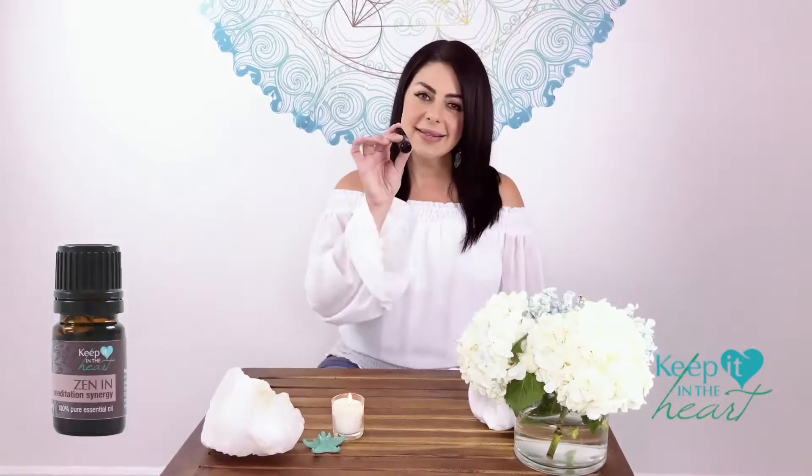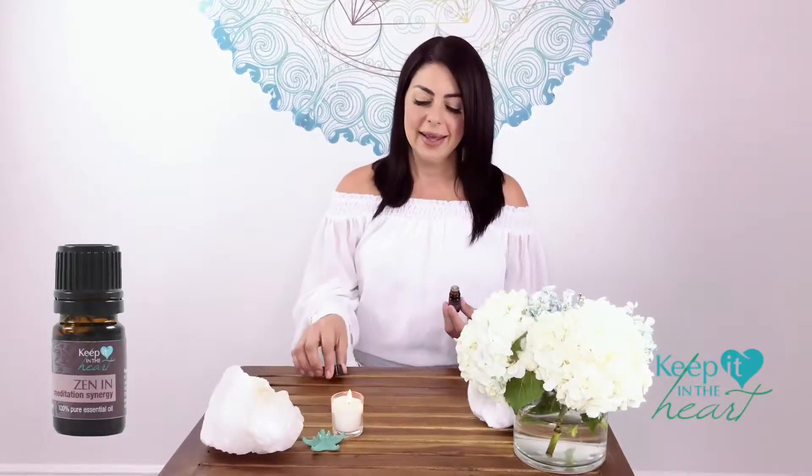Essential oils are one of the most powerful plant medicines that exists for health and wellness. In this case we're using Zen In — this is my meditation synergy. It's a powerful formula used for people who do yoga, for meditation.